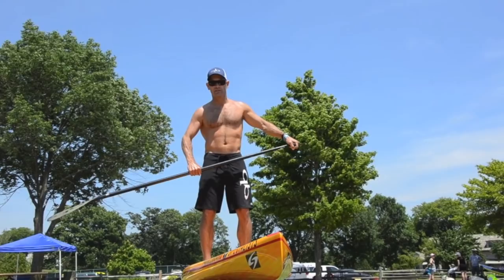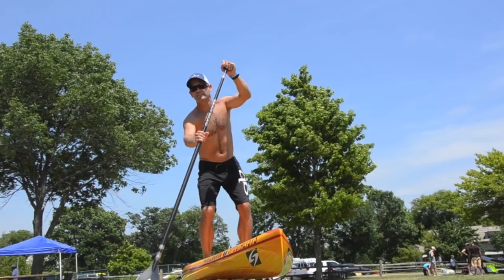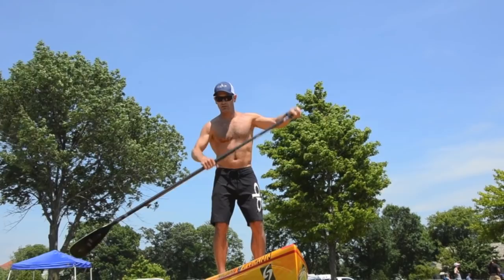Starting with the catch: it's possible — particularly with stand-up — to overreach. You don't need to put the paddle way out in front. Obviously a longer stroke is more efficient to a point, but you want to work where your paddle is most effective. It's most effective when the shaft is vertical to about 10 degrees back. If you overreach the stroke, it's not good.